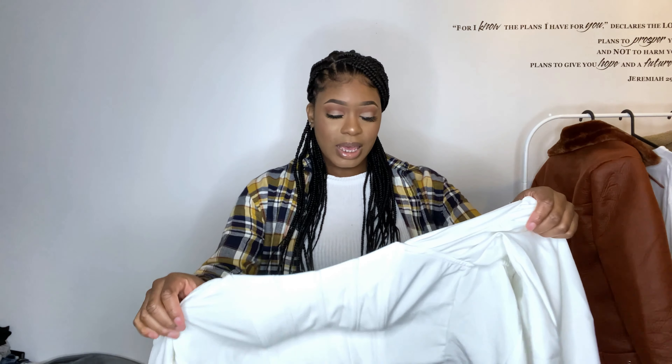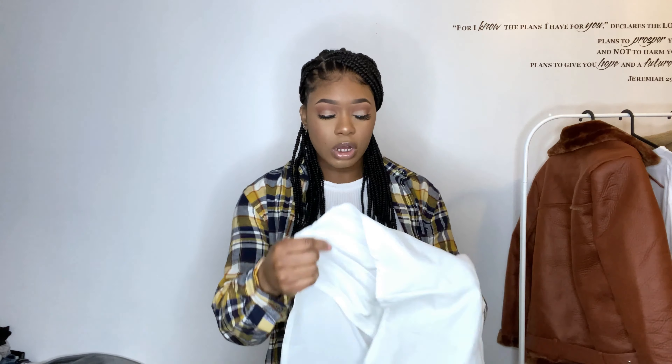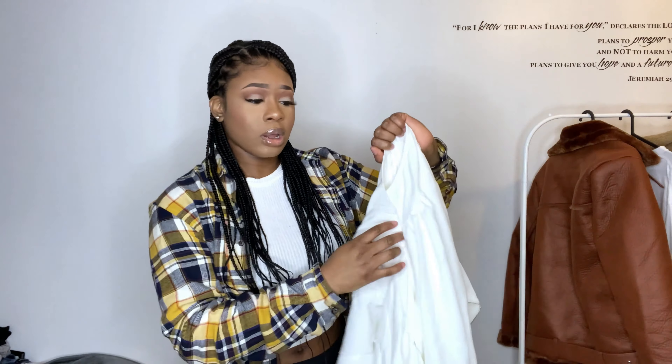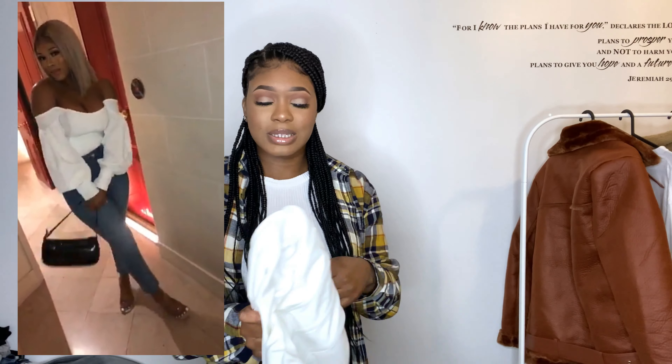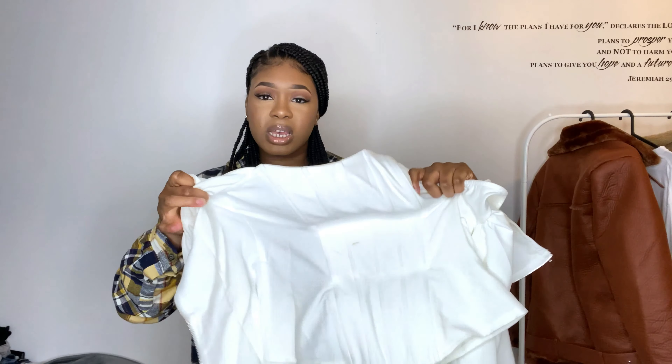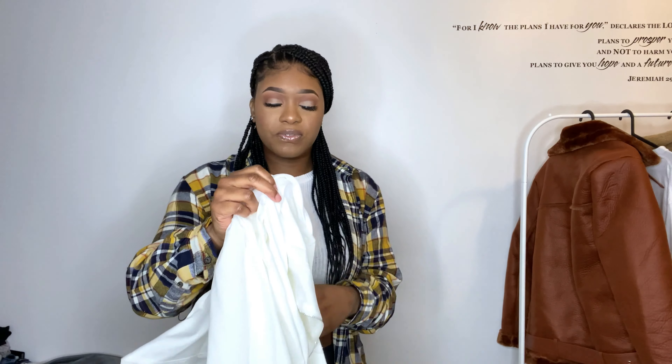This item from PLT I've worn already — quite a lot of you will have seen it on Instagram. It is a Corset Puff Sleeve Top and it's so gorgeous. I'll insert a picture of me wearing it. I pair it with blue straight leg jeans and it's just such a cute top — it really snatches you because of the corset body and the puffed sleeves add something extra. It just makes it look so fashionable.